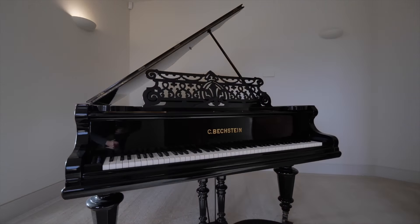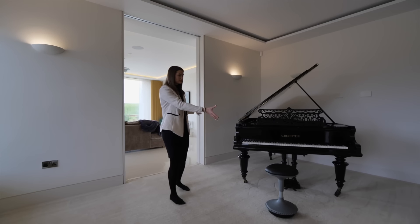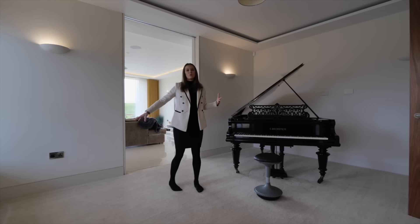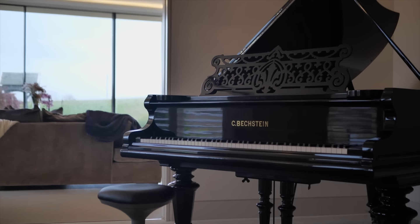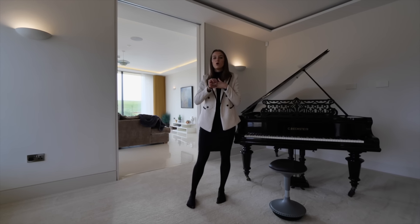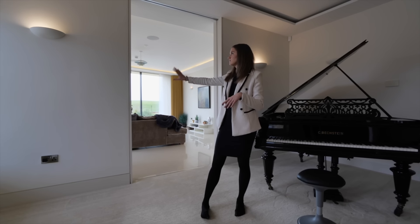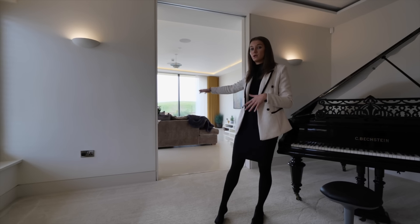This leads through into what's currently set up as a music room. We have a grand piano in here so you can really tell how big this space is. Like much of this property, this space is very flexible so it could be used for any purpose — you could even knock these walls down if you wanted to extend the size of your living space.